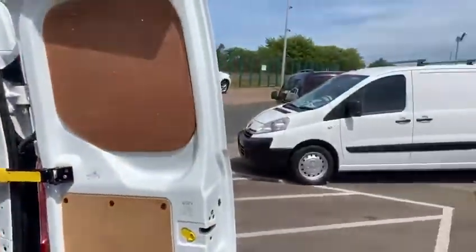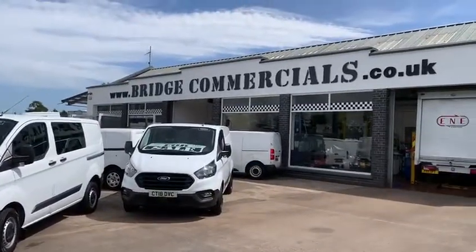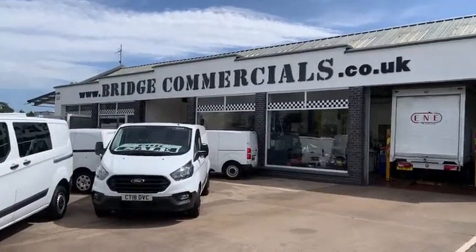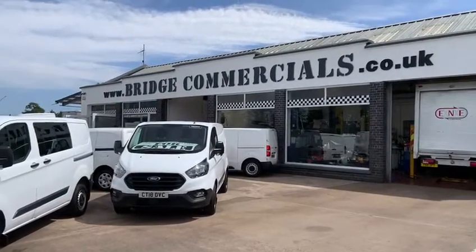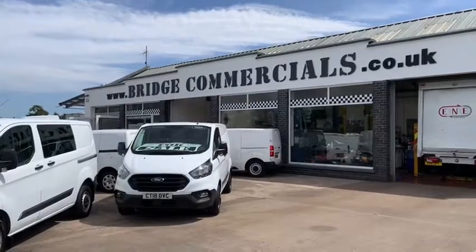If this vehicle or anything that you see in the background is of interest, please email us at office@bridgecommercials.co.uk or lift the phone and telephone us on 02892 689-000. Thanks for watching.